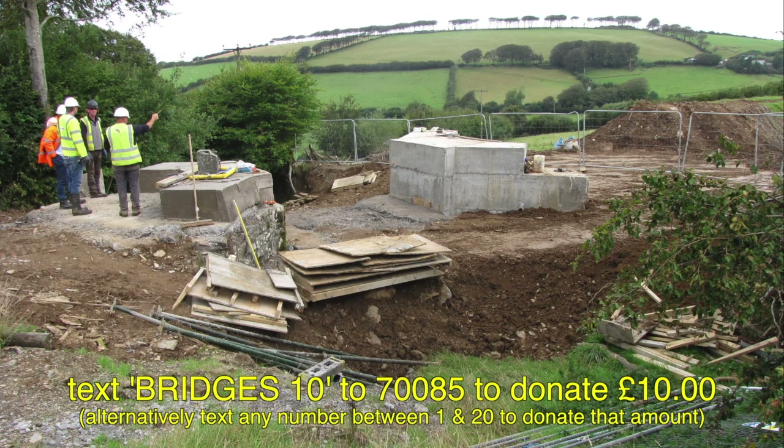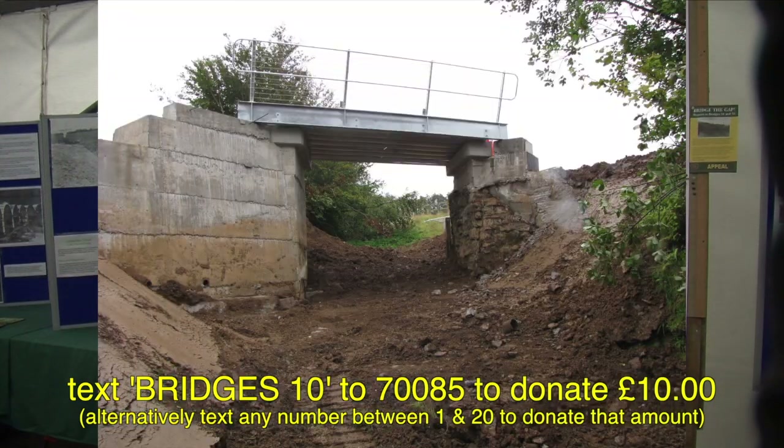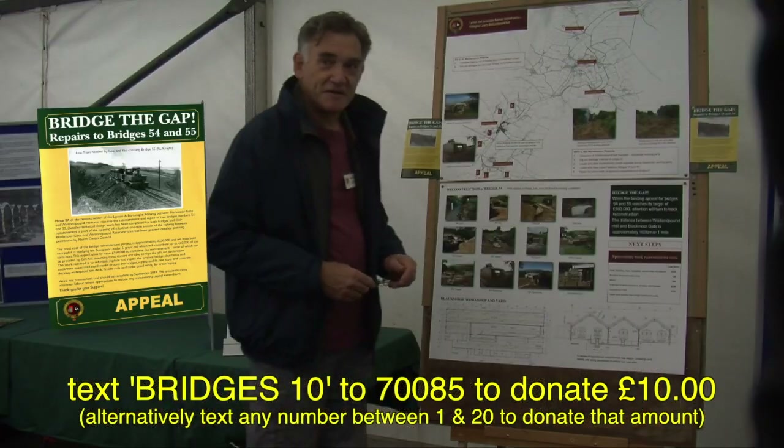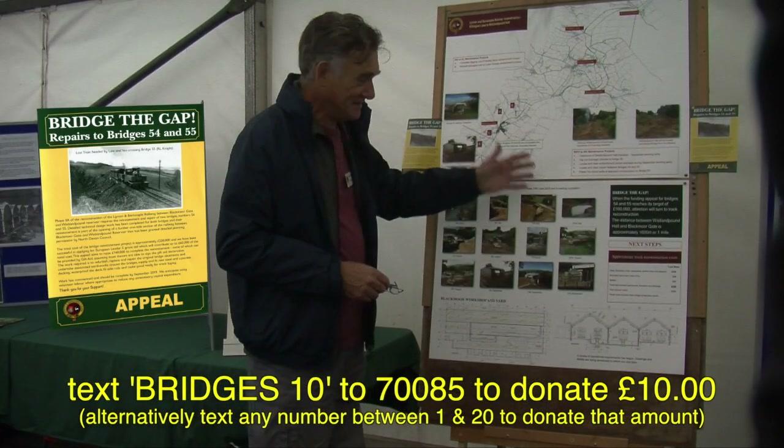Currently the bridge deck is in place — you can see it here. We've got stonemasons out there who are busily laying nice reclaimed stone from the original abutments.